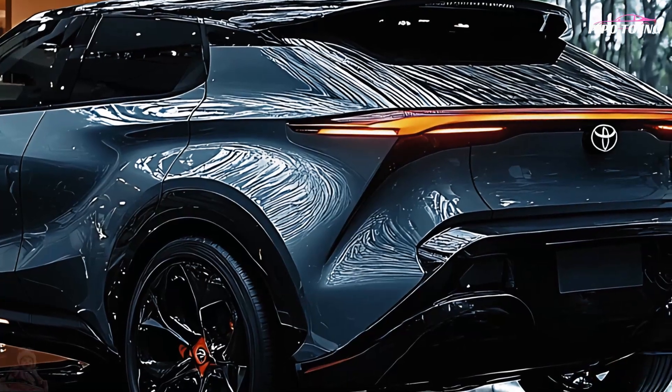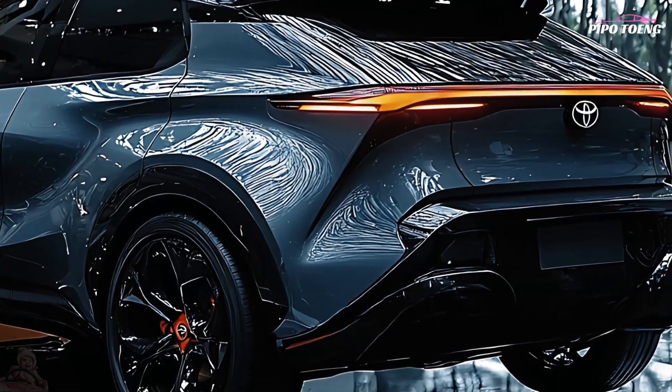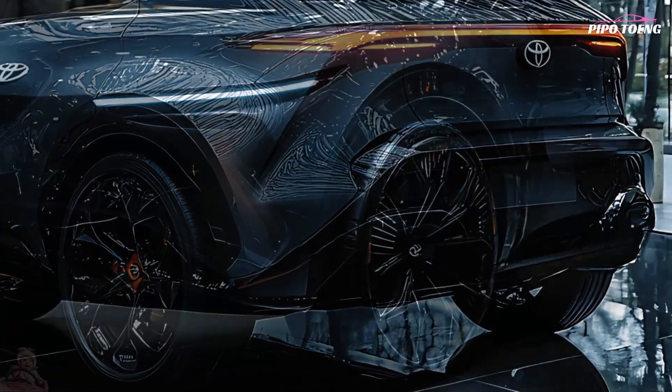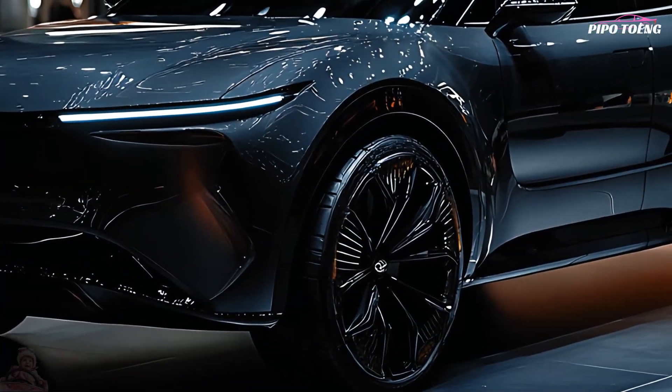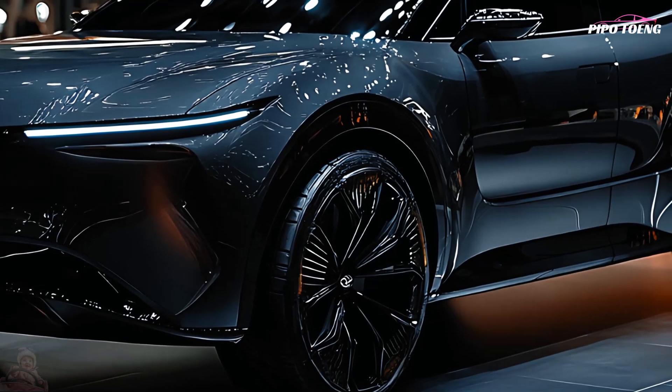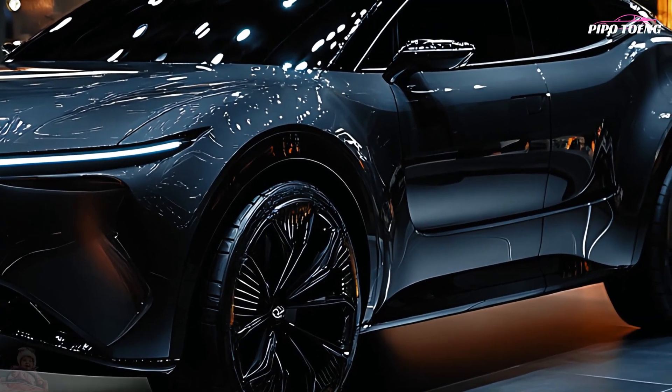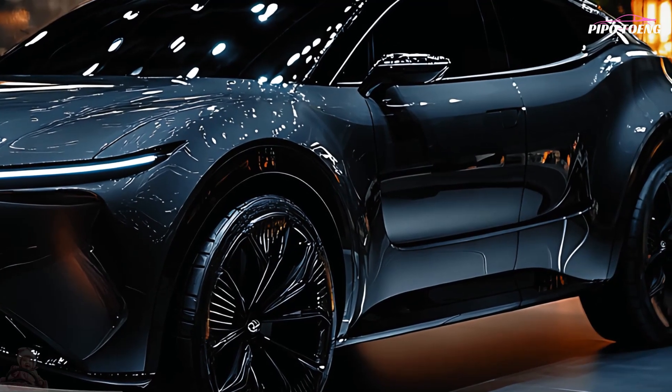Performance and powertrain: economy and performance are balanced by the 2025 Toyota Harrier's 2.5-liter hybrid powertrain. The hybrid system's smooth acceleration, low fuel consumption, and quiet ride make it excellent for both city and long drives.